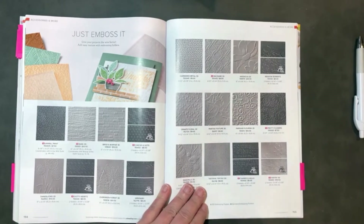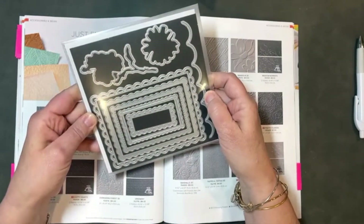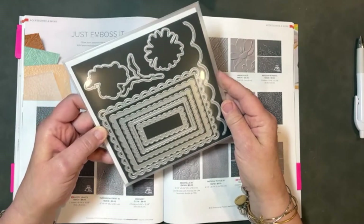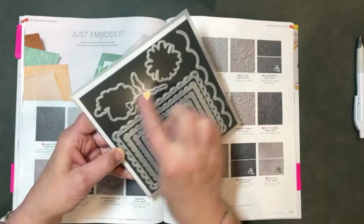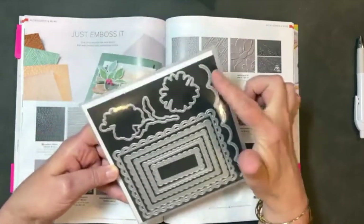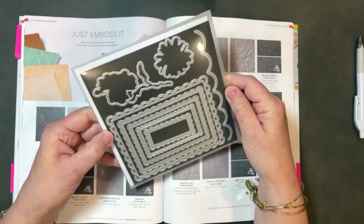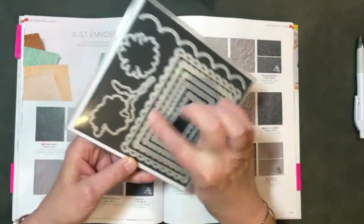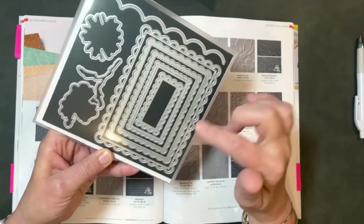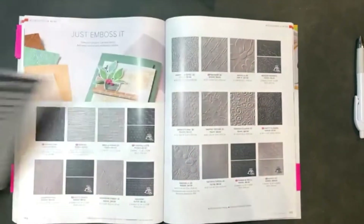Die sets — you've already heard me mention one. On page 158, that's the Scallop Contours Die. It does coordinate with the Color and Contour Stamp Set, but I love it for the frames — the scallop edge you can put on your cards. I think it's really unique that all of these nesting frames have a scallop, but the detail of the scallop frame is different on each one of them.